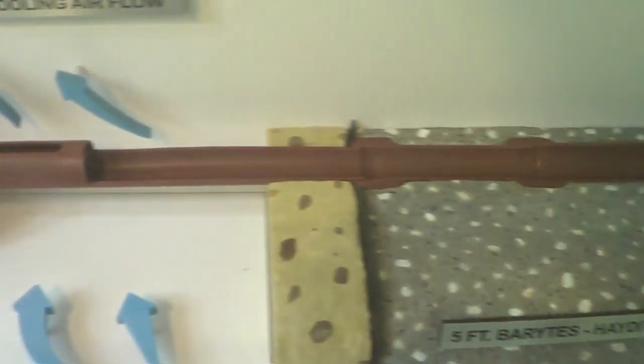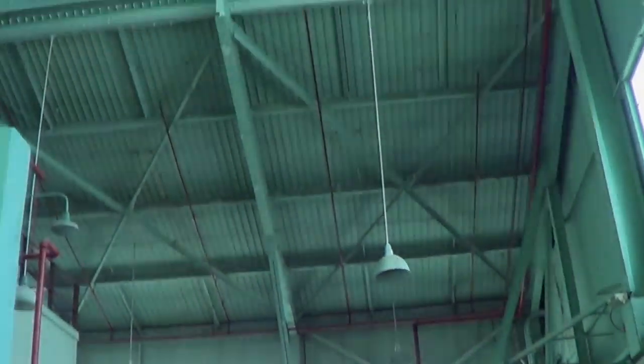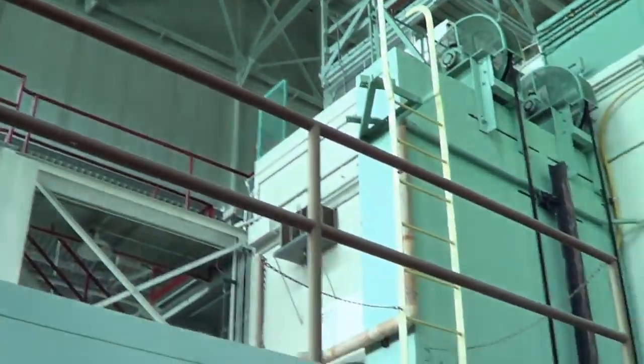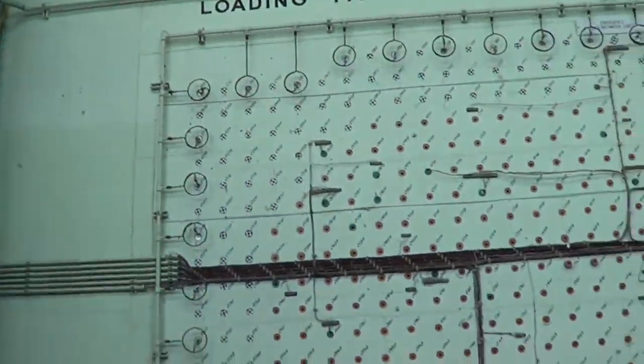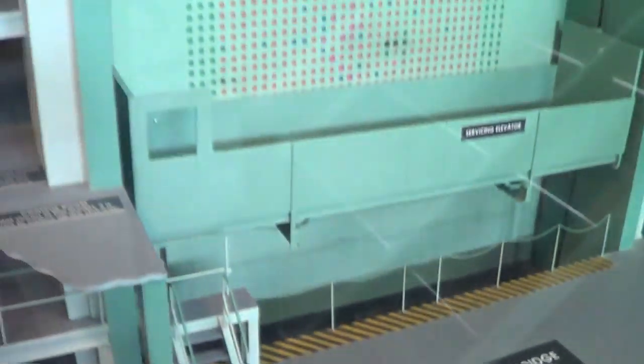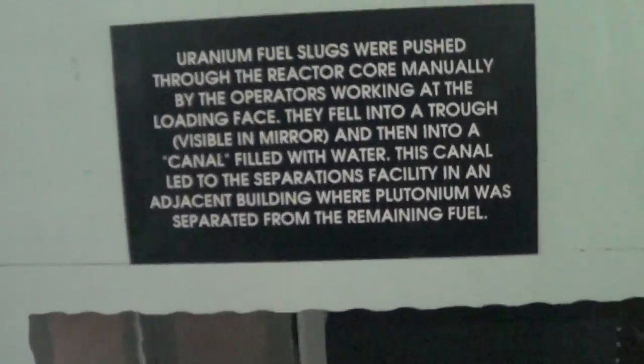The reactor was fueled by natural uranium of 99.3% uranium-238 and 0.7% uranium-235, with a maximum power of 4,000 kilowatts, and was cooled by air moved by large fans. The reactor went critical at 5 a.m. on November 4, 1943, and operated continuously for 20 years exactly.